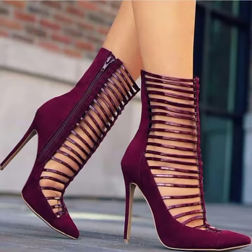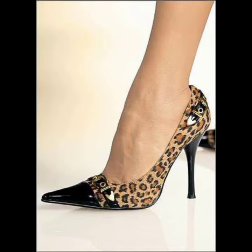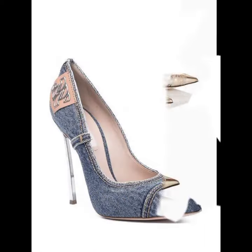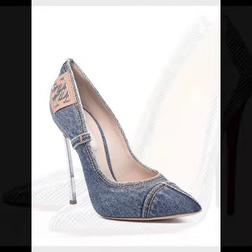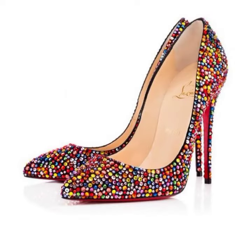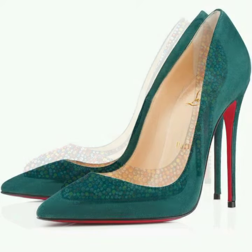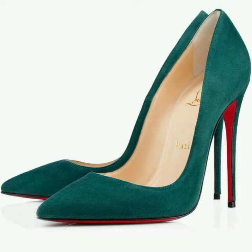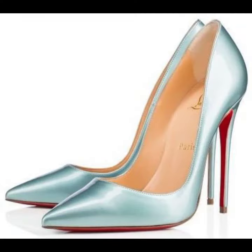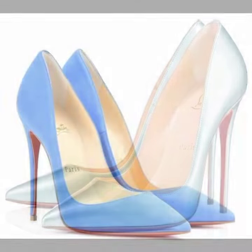I am back again with the most stylish and most demanding collection of women's pointed toe high heel pumps designs — with strappy and without strappy, decorated with flowers, beaded stones, glitter, and sling back styles, for those ladies who love to wear this type of pumps design.